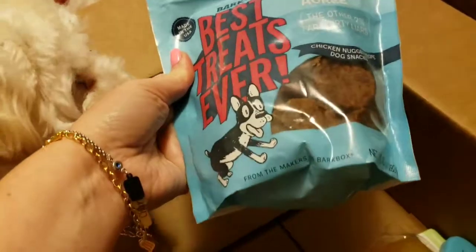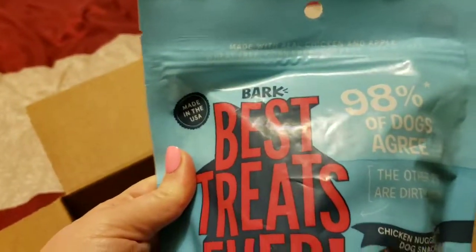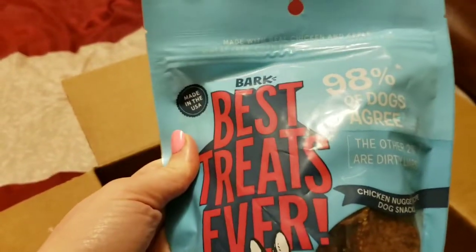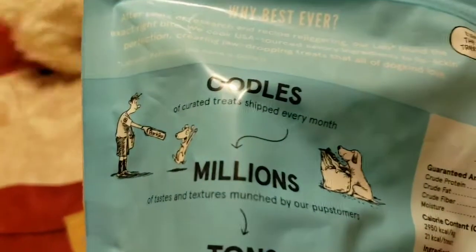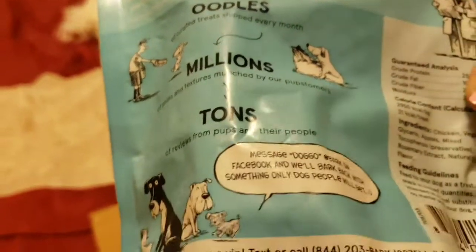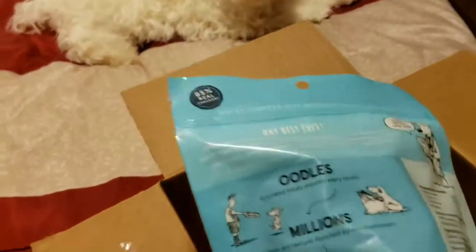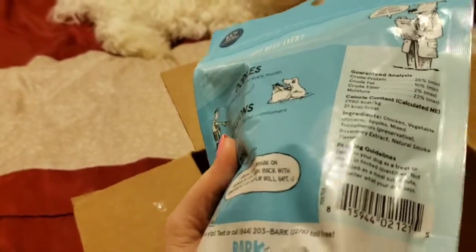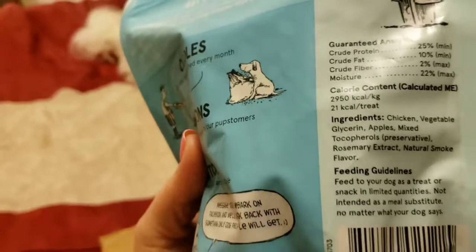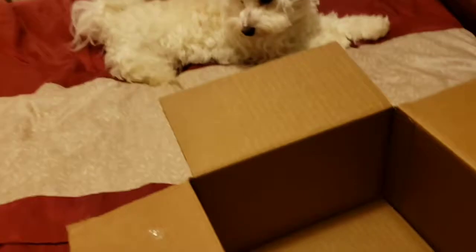These are chicken nugget dog treats and they're not the ones I ordered — I ordered a bagel flavor but they must have run out. They're made in the USA. It tells you about the fats, the protein, the calories and all of that. This is not what I ordered so I will be in contact with them.